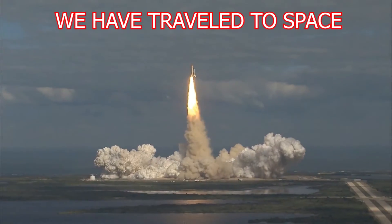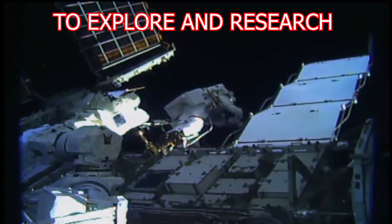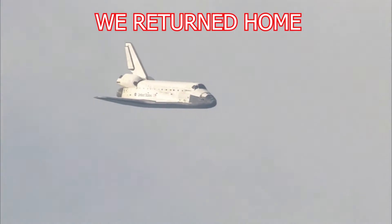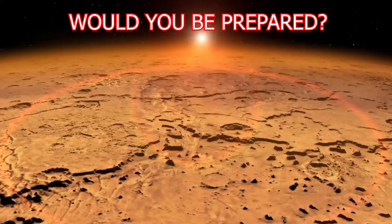For the past 50 years, we have traveled beyond Earth's atmosphere into space with a mission to explore and research on the moon and space beyond. And when we accomplished our mission, we returned home to Earth. But what if we stayed? What if space was home? Would you be prepared?